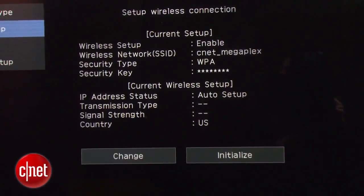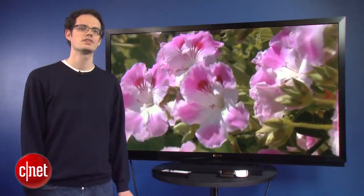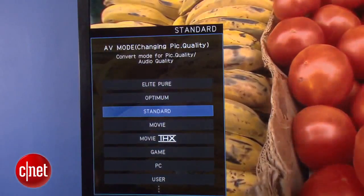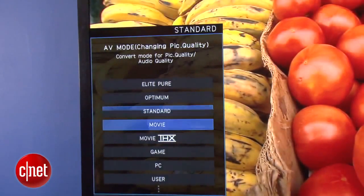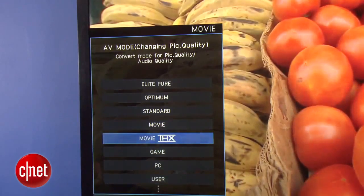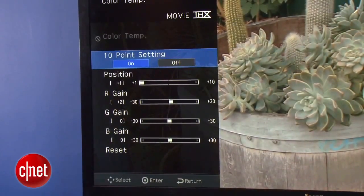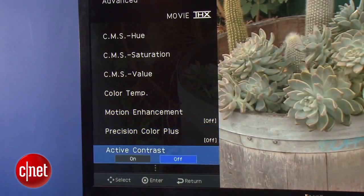It does have built-in Wi-Fi, which is pretty nice. Augmenting the TV's feature set is an excellent selection of picture settings. There's a bunch of presets, including a THX mode for both 2D and 3D. There's also a 10-point adjustment for the gray scale, as well as a full color management system that works very well, so you can tweak this TV pretty much any way you like it.